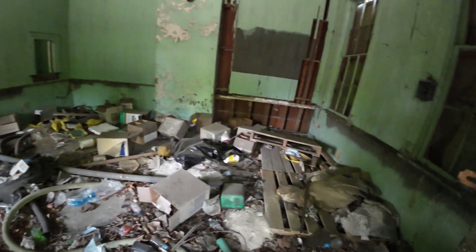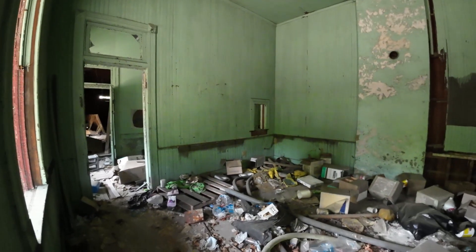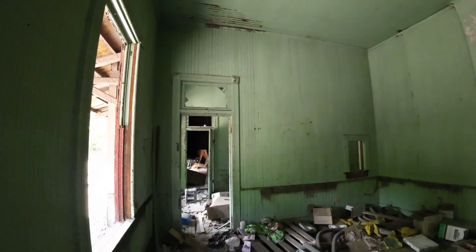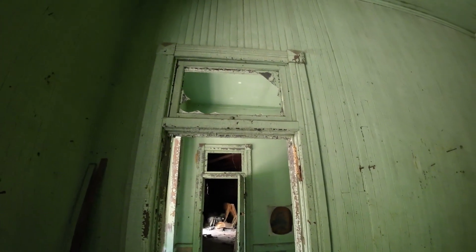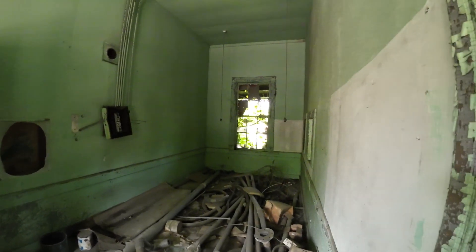I don't know what's going on in here. There's been all kinds of stuff dumped in here over time. I really like this trim work around the doors. Somebody's busted out the windows.